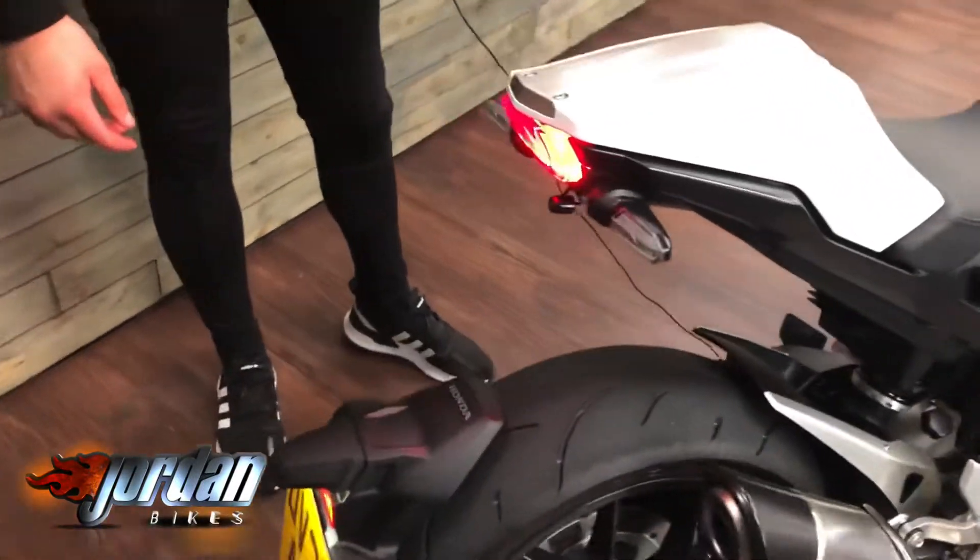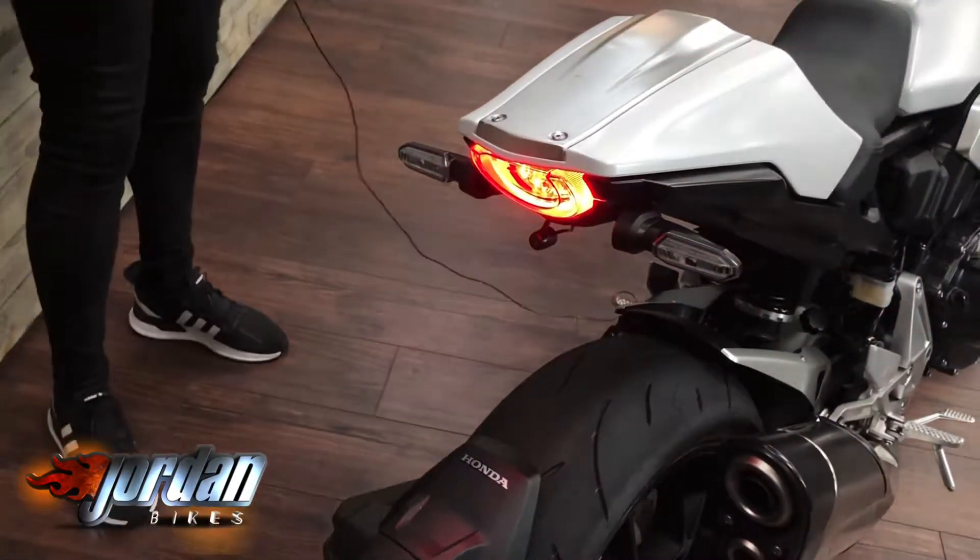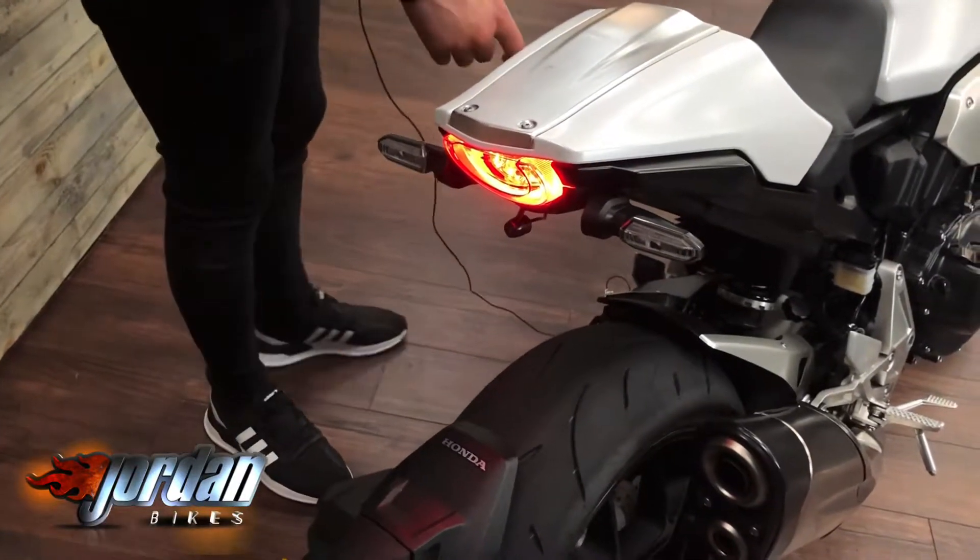If you come to the back as well, you'll see there's a really small little camera just underneath the back. You get a single-sided swingarm on these — it looks fantastic. I haven't seen one in white before and this one is gorgeous.